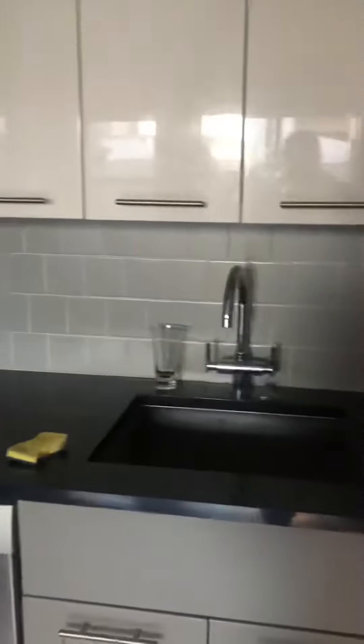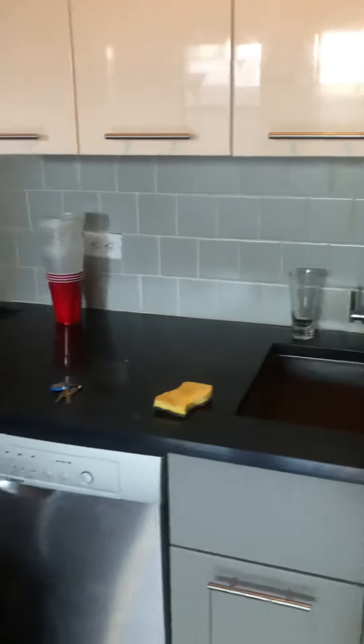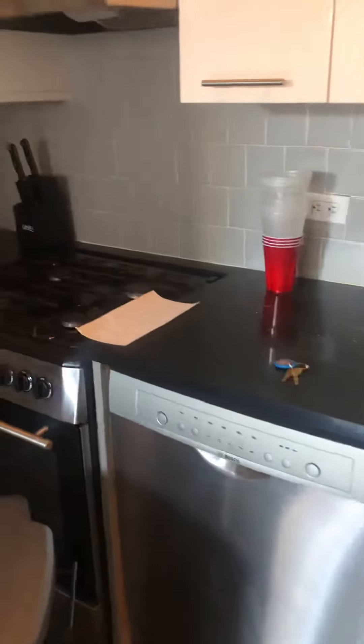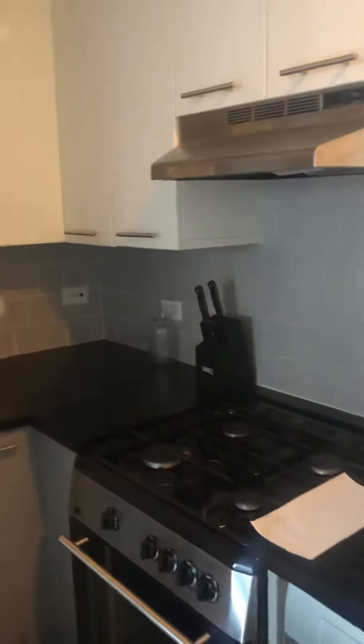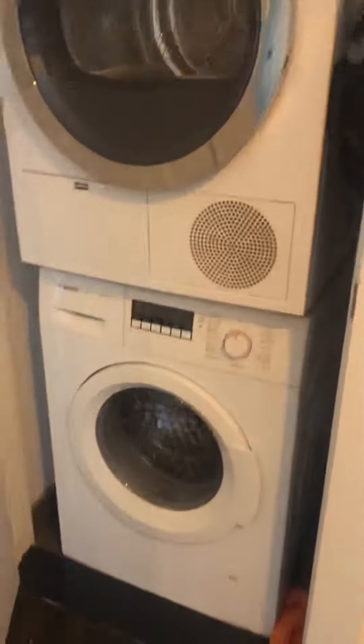Here's your kitchen. We have a gas stove, dishwasher, and laundry in every unit — a stackable Bosch washer-dryer.